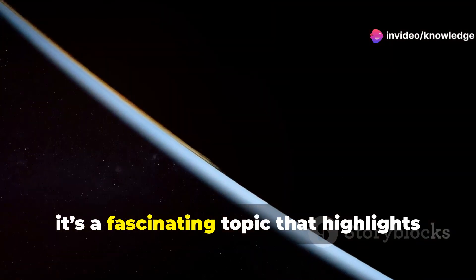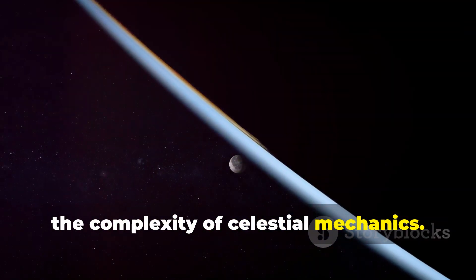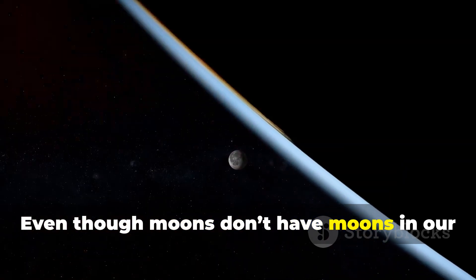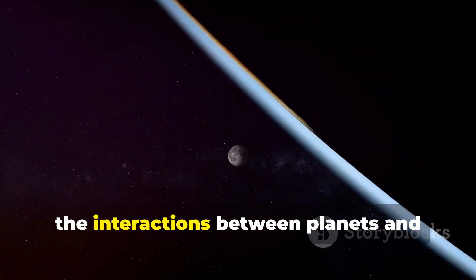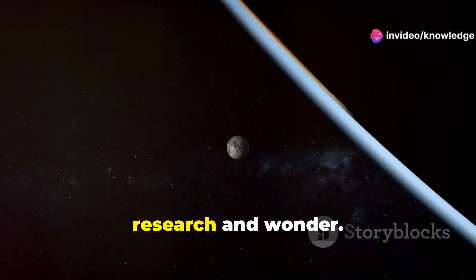Despite this, it's a fascinating topic that highlights the complexity of celestial mechanics. Even though moons don't have moons in our solar system, the interactions between planets and their satellites remain an area of active research and wonder.